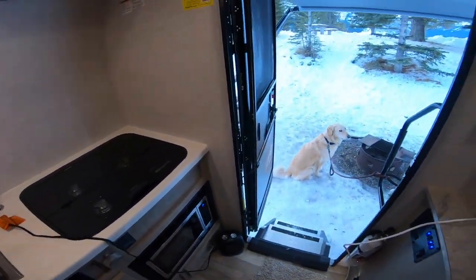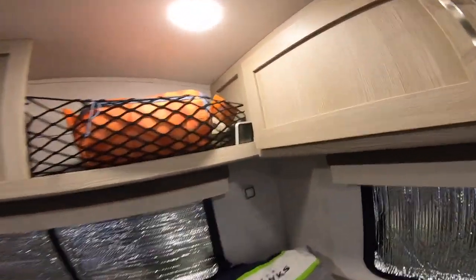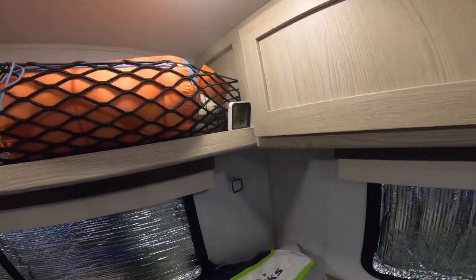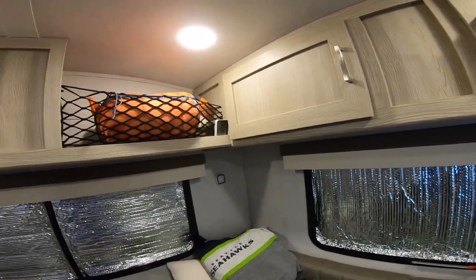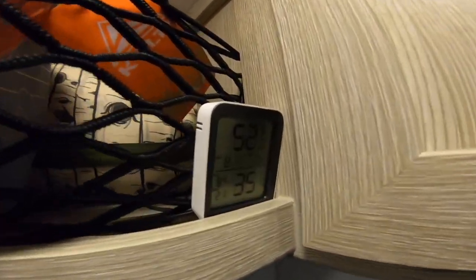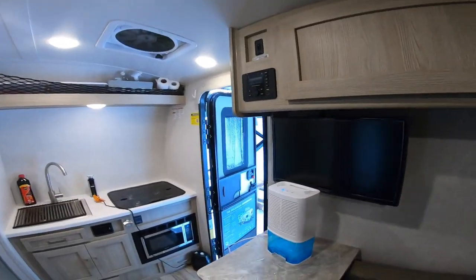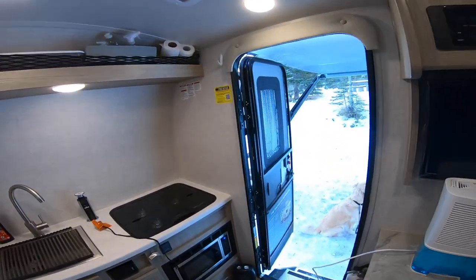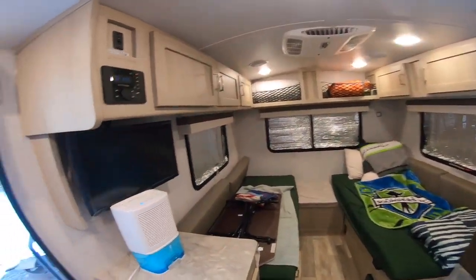It helped keep the inside of the camper really, really warm. And it's a dry heat, so it also kept humidity very low inside. You can see 34% and I never had the humidity go over 51%. The temp is showing 52 right now just because I have the door open for a while since I've been fixing stuff.